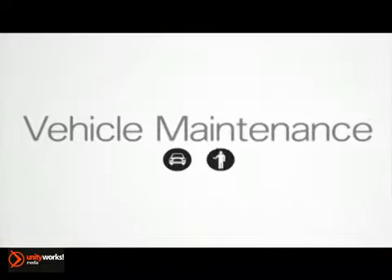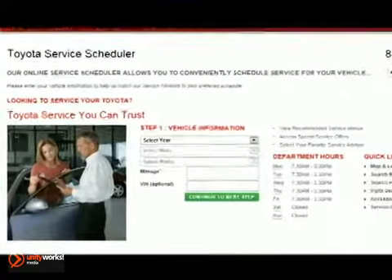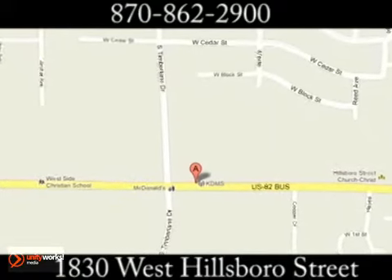It's important to have your brakes checked annually and that you bring your car in at the first sign of a brake system problem. Teague Toyota — schedule your service appointment online or give us a call today. We're located at 1830 West Hillsboro Street in El Dorado, Arkansas.